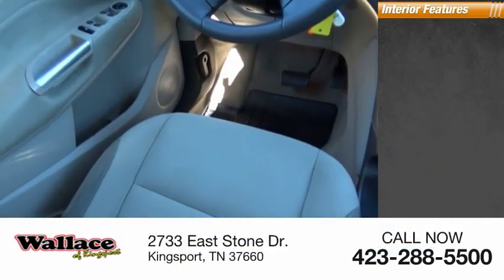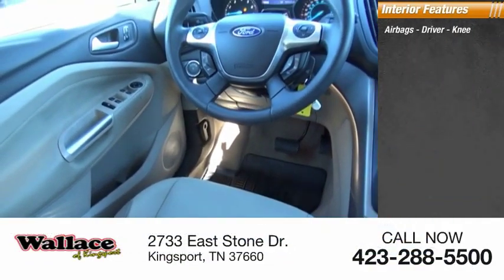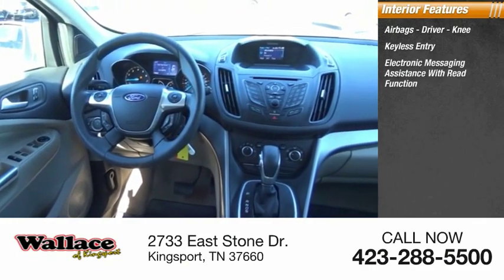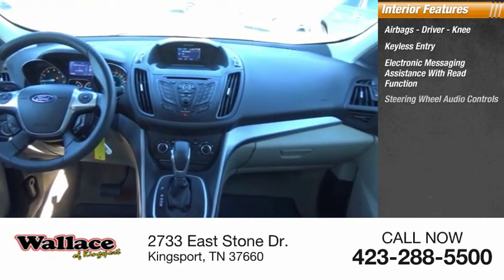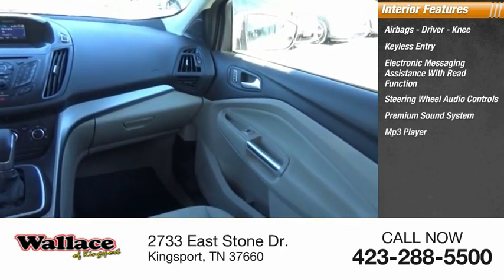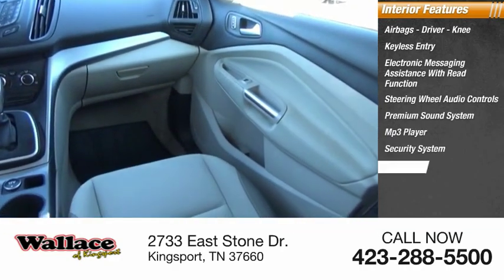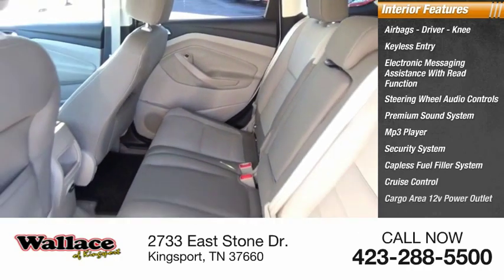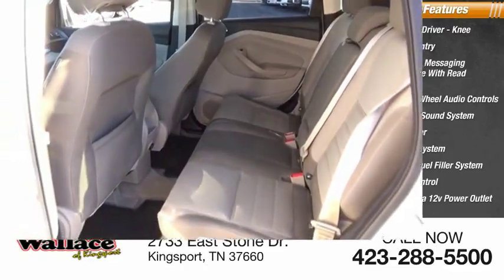Inside you'll find airbags, driver, knee, keyless entry, electronic messaging assistance with read function, steering wheel audio controls, premium sound system, MP3 player, security system, capless fuel filler system, cruise control, cargo area 12-volt power outlet. A vehicle like this doesn't come along every day.